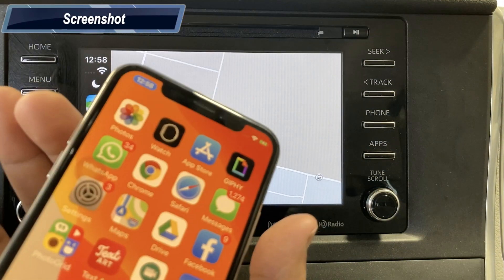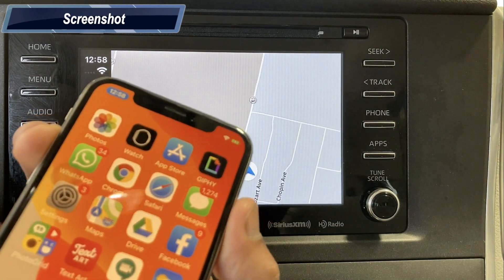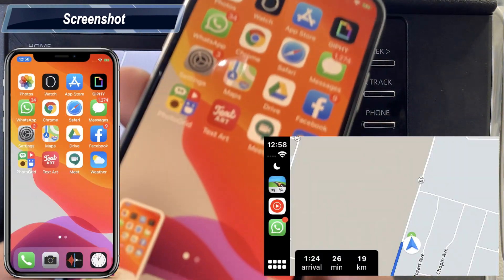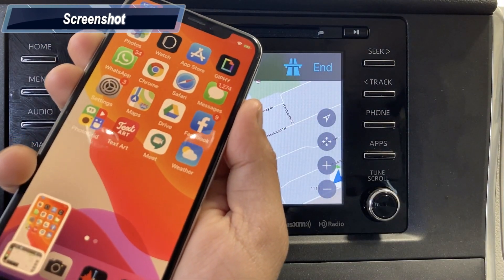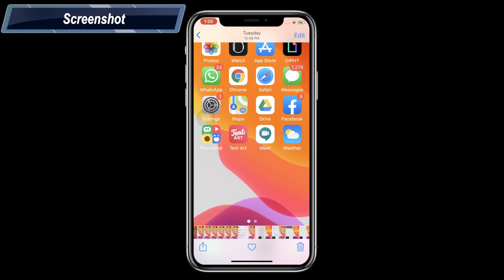Connect your iPhone with Apple CarPlay and click the dedicated button to take a screenshot on your iPhone. Once you click, the iPhone will take a screenshot of itself and your car display. You can find this screenshot in your iPhone photos.